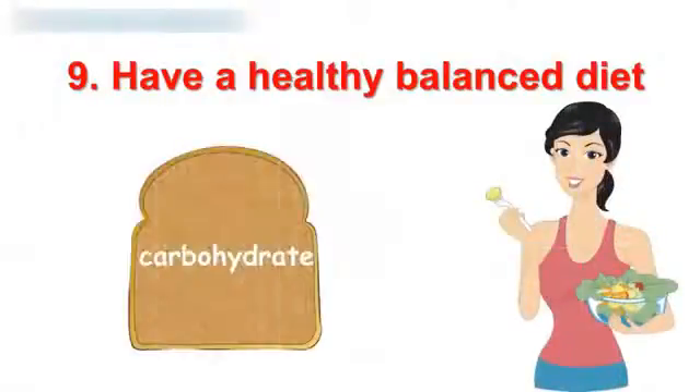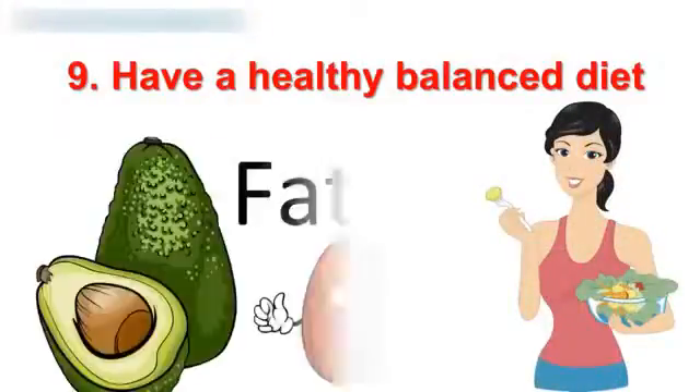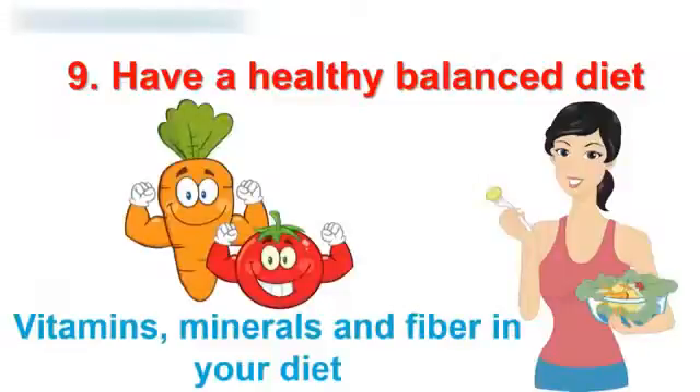9. Have a healthy, balanced diet. You need carbohydrates, proteins, fats, vitamins, minerals, and fiber in your diet. This will increase your energy level and will help you burn fat fast.